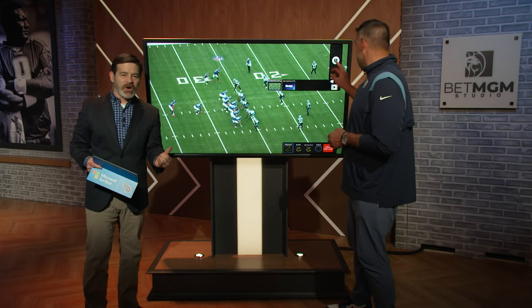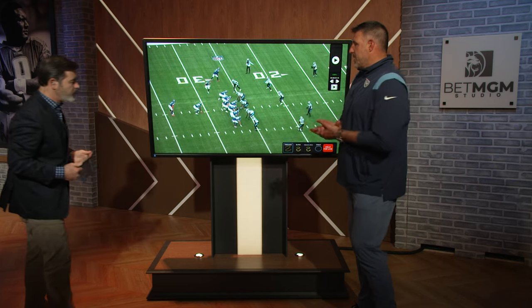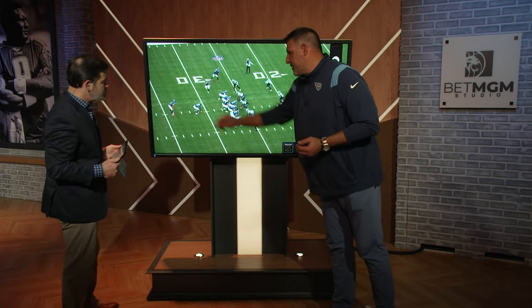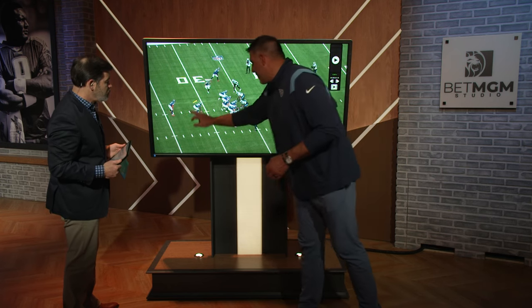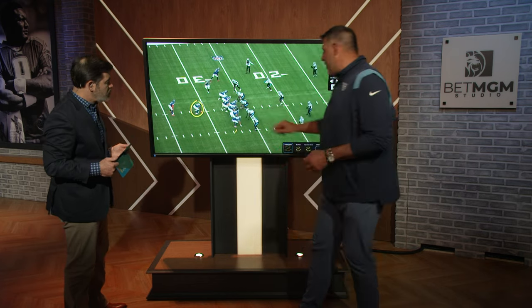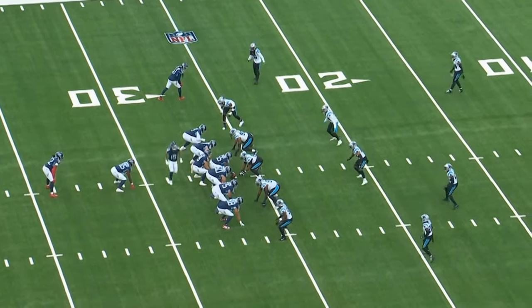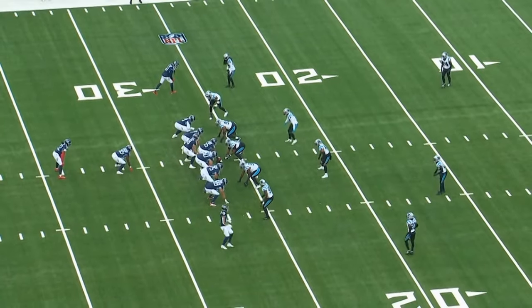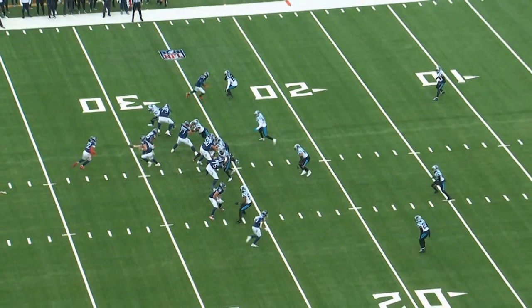Titans had moved to the 26-yard line, first down, 10 yards to go. Pretty, pretty play we're going to see here — good design. We've done some different things with Chig; we've tried to move him around. You'll see him in the backfield here, sometimes he'll line up in a wing. We've moved him around, had some run plays with him. Here you get just a little bit of window dressing with the motion — regular pro formation.